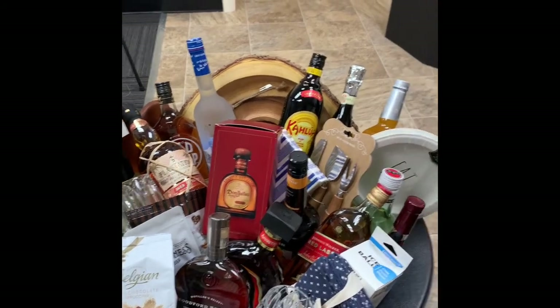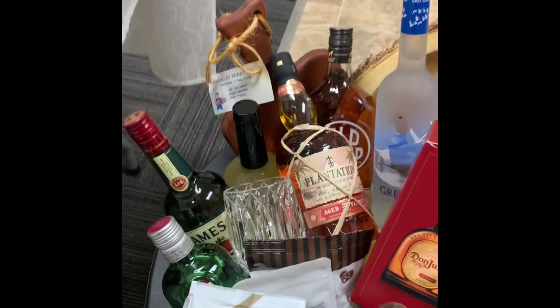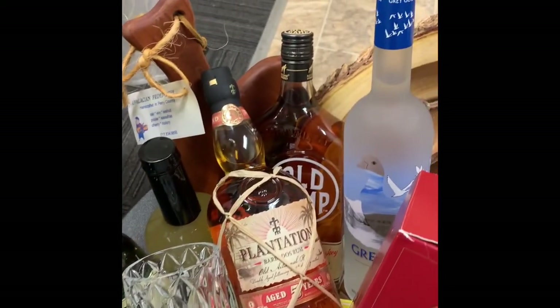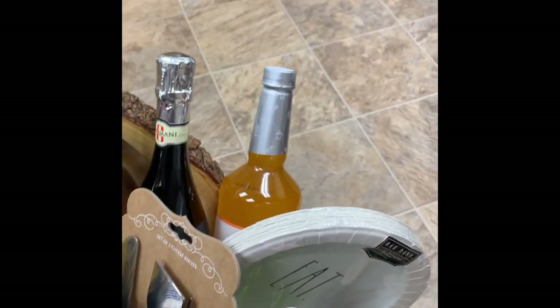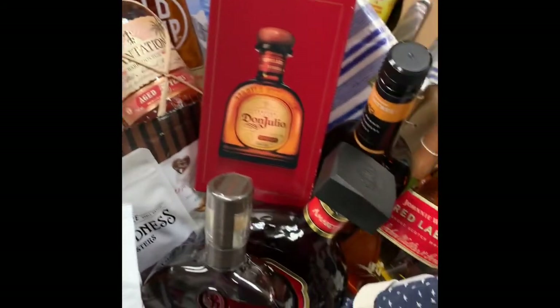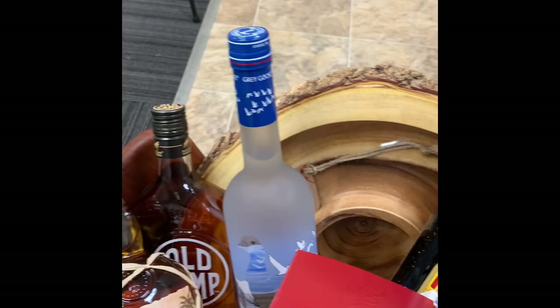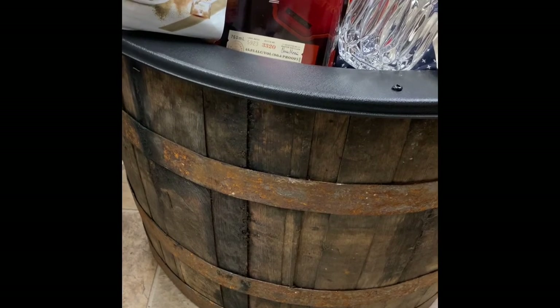The PCLC Party Basket is filled with all the supplies you would need to stock a bar and to have one heck of a fun party. Our friend Diane Wachoski bought a lot of the incidentals, and then our board members all chipped in to buy different bottles of alcohol. It's got some real top-shelf liquors and fun things you can add mixers to. It's in an authentic half Jack Daniels barrel, valued at $75 all by itself.